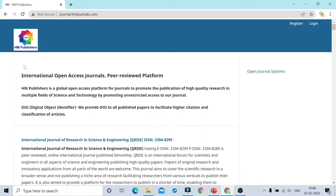As you can see on your screen, HM Publishers is an international open access journals platform. It is a peer-reviewed and global open access platform that promotes the publication of high quality research in multiple fields of science and technology, by promoting unrestricted access to their journals. They also provide a DOI to each and every article that gets published.